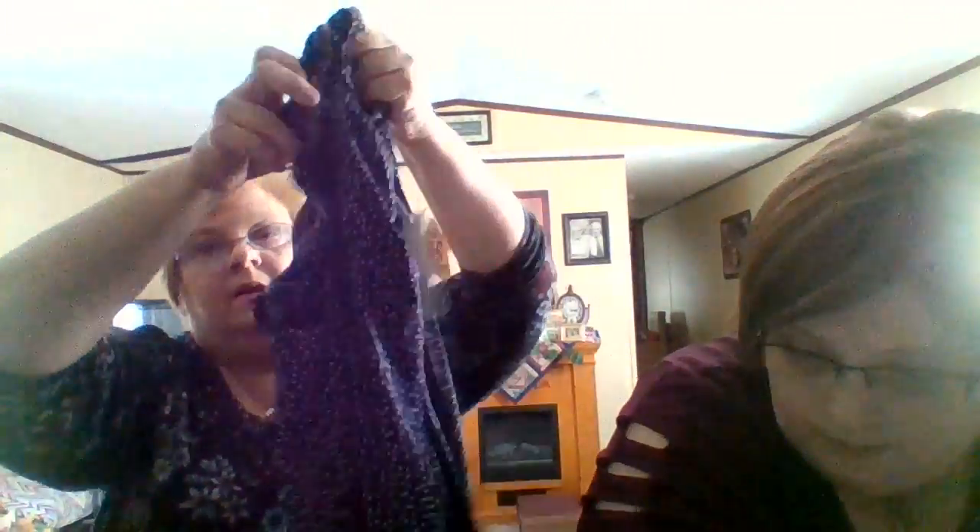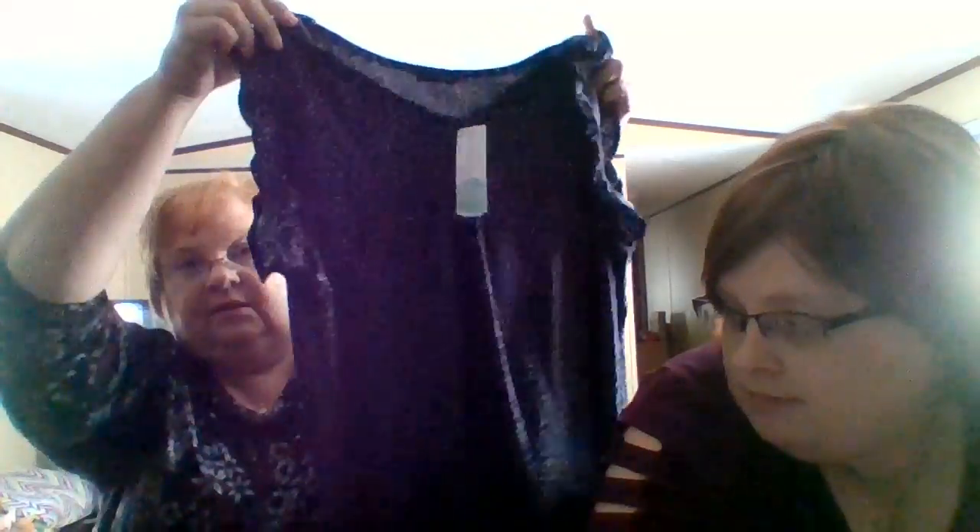The next top is the Paper Moon Christie Ruffle Trim Knit Top in black 3X for $34. It has cute little ruffles on the sleeve. It's a black check — actually black with little polka dots — and a cute little ruffle. It is really soft.